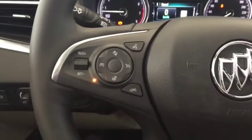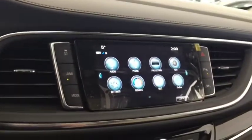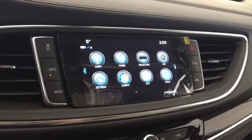On the steering wheel we have cruise control, heated steering wheel, forward collision alert, Bluetooth capability, media controls, screen display with navigation, rear vision backup camera, AM FM radio, and Sirius XM radio.